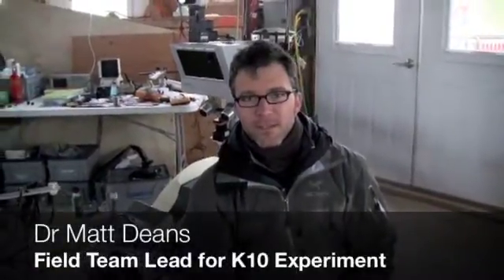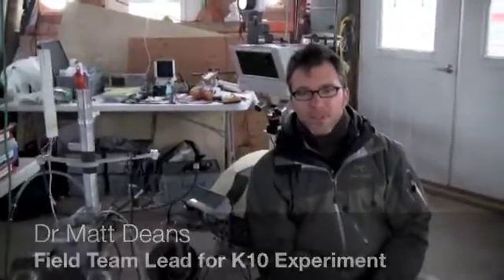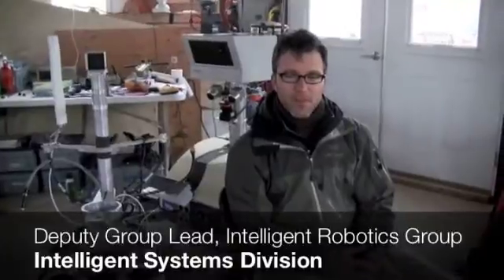My name is Matt Deans and I'm from NASA Ames Research Center. I'm here at Houghton Crater on Devon Island, part of the HMP 2010 project team. We are working with these K-10 robots from NASA Ames, and rather than thinking of a robotic mission as standing alone apart from human missions, or human missions without robotics, we're trying to learn new ways to integrate humans and robots into more productive teams.